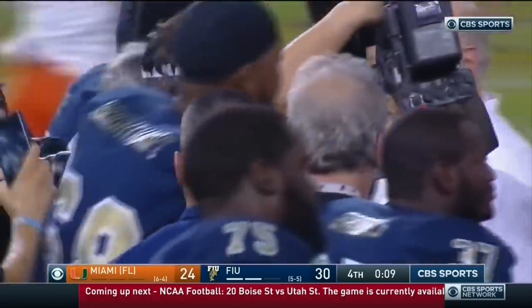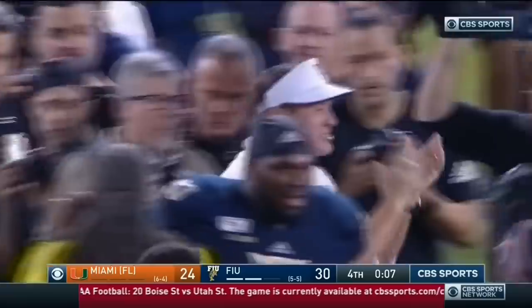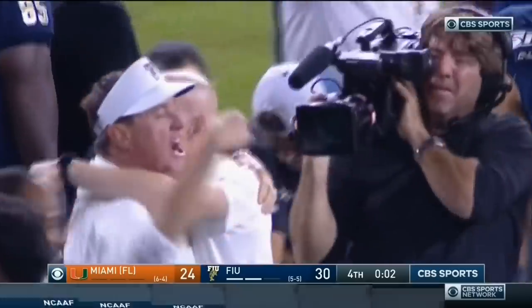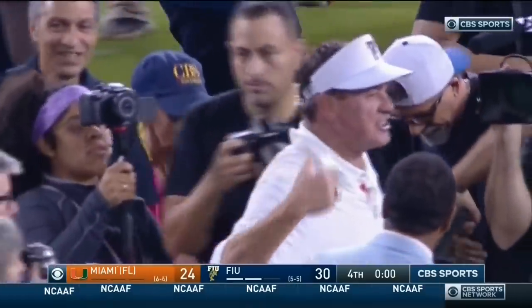Little brother takes down big brother. What a game, man. Fun from the very first start. That defense for FIU showed up — big play after big play after big play. We'll be right back.